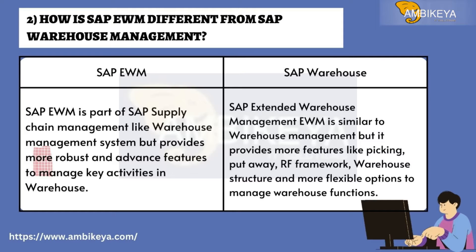Question number two: How is SAP EWM different from SAP Warehouse Management? SAP EWM is part of SAP Supply Chain Management, like Warehouse Management System, but provides more robust and advanced features to manage key activities in the warehouse. SAP EWM is similar to Warehouse Management but provides more features like picking, put-away, RF framework, warehouse structure, and more flexible options to manage warehouse functions.